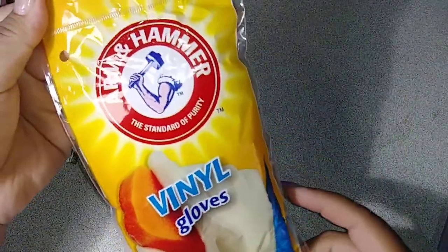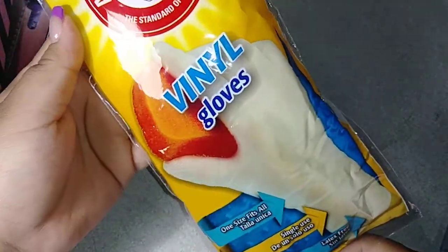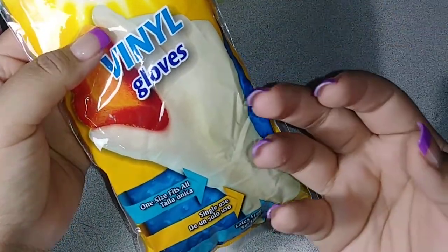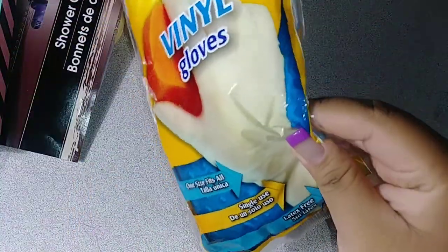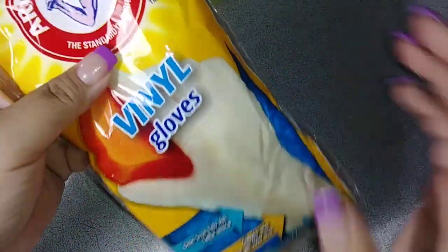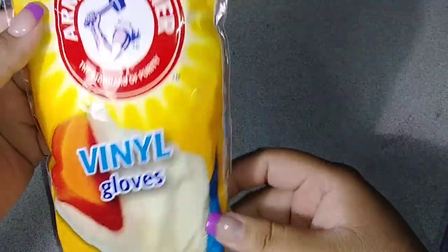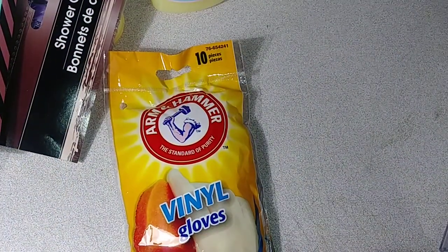And that is it. Oh, I have one more. I just picked up these Arm & Hammer 10-pack vinyl gloves just to use when I dye my hair, because the dye that I'm using is purple so it stains my hands. Sorry, I have my uncle in the background. So I did get these.